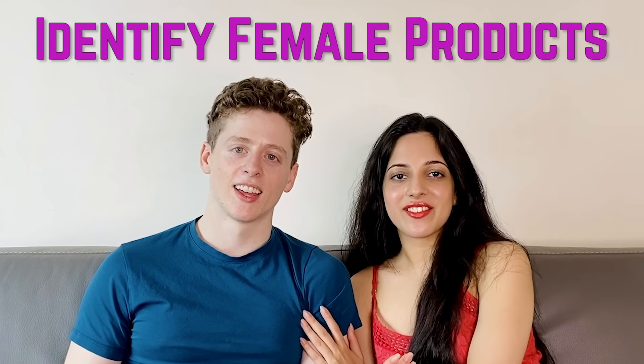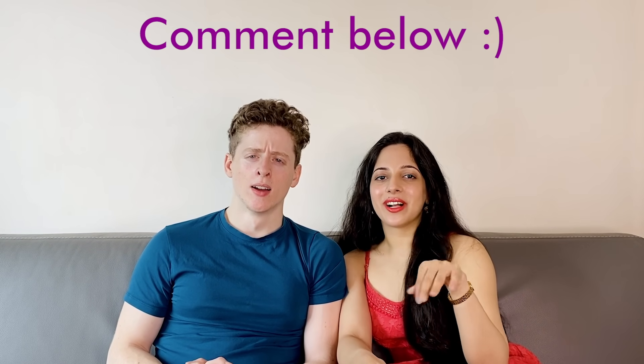Welcome back, and hello to all the fracas! Today we're going to be filming a video having Stephen identify female or girl products. He did grow up with an older sister, and he's known me for a while now. He's seen many female products in his time, but I've just gotten a bunch of general female products for him to identify. Comment below how well you think Stephen's gonna perform. You ready? Here is product number one.